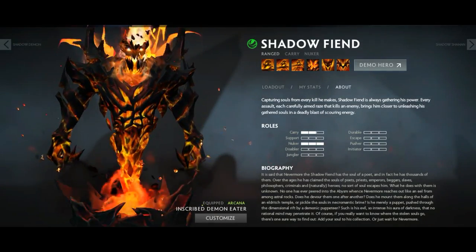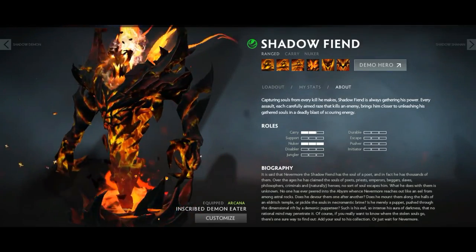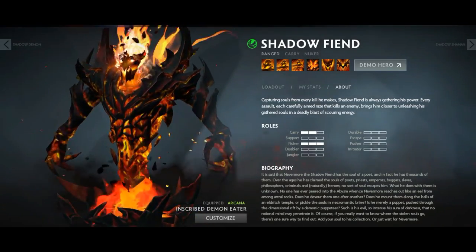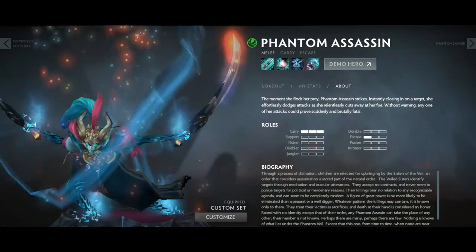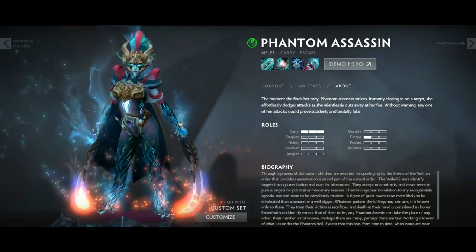First of all we have the Arcanas. There are only seven Arcanas in the game: Shadow Fiend, Phantom Assassin, Legion Commander, Zeus, Lina, Terrorblade, and Techies. Arcanas have their own rarity. They are quite expensive, ranging from 30 to 35 dollars, and they have custom particle effects, custom voice effects, and custom viewer models.